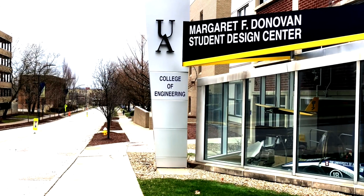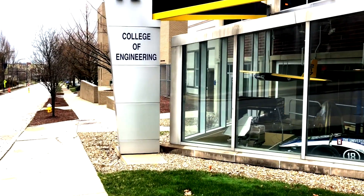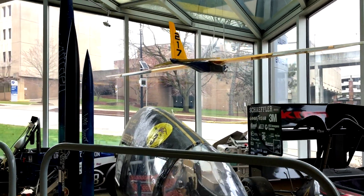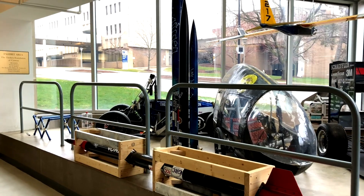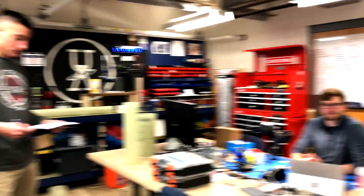We're now going to check out the student design center where each of the design teams has their own individual spaces. We have some of the projects that the teams in the past have worked on. I am personally a member of the Akronauts rocket design team, where we build high-powered rockets to compete in competition. Here we have Blake and Matt. Blake is our payload captain, and I was wondering if he could tell us what he's up to and what he's gotten from being on the team.